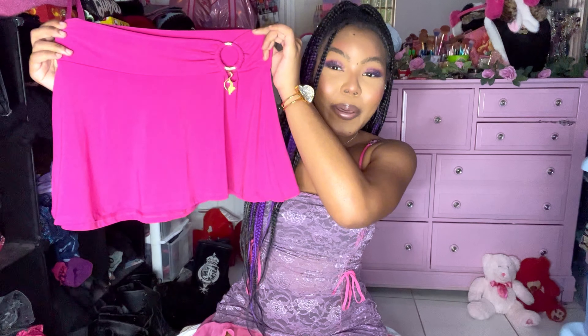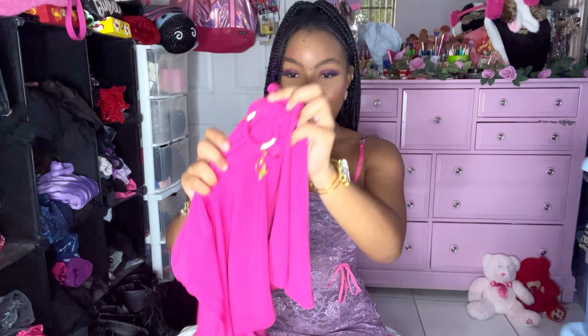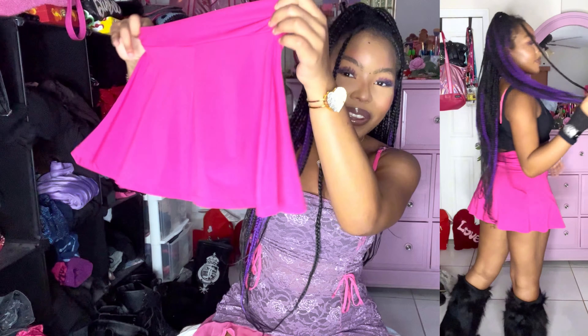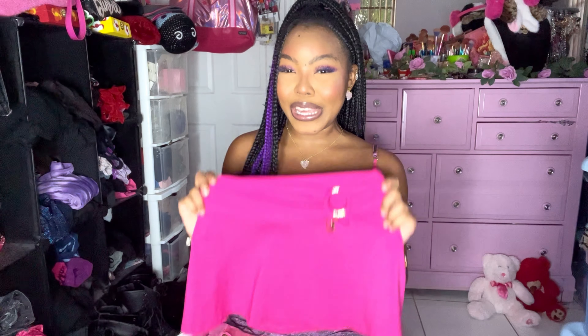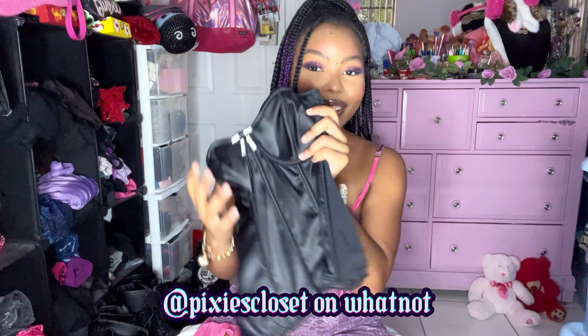If you guys watched my last video you would have seen this skirt — I got this amazing hot pink Baby Fat skirt. Look at the Baby Fat logo — so freaking hot. I got this from V Tragic on Whatnot and it's so freaking pretty, like a little baby doll skirt. Baby Fat hot pink — can you name a better combo?